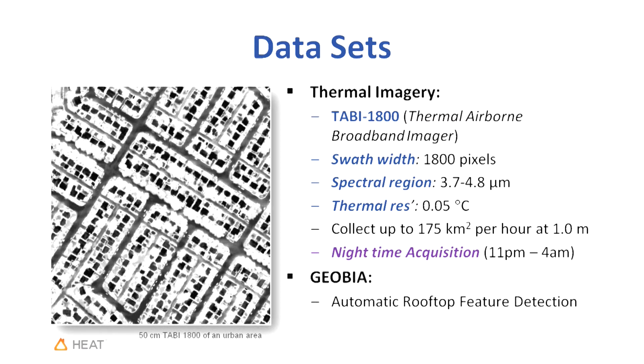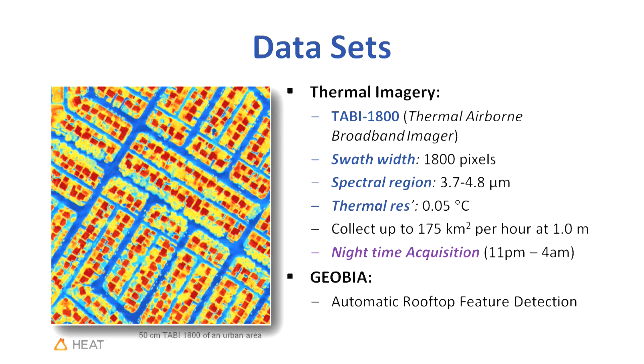We use geographic object-based image analysis. In the image in front of you, black areas are cool and white areas are hot. The houses are the square shapes — but when we add a few things to them, they begin to pop out. We can associate attributes to them: size, shape, and how they're changing over time. We can figure out average temperature, maximum and minimum temperature. We also use GIS databases — polygons from the city of Calgary that give us information about how old each home is.